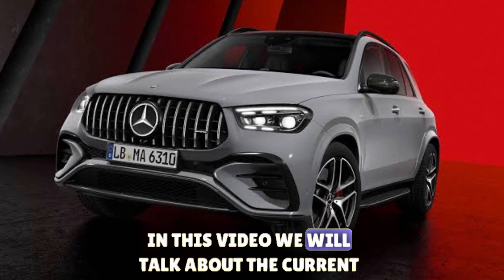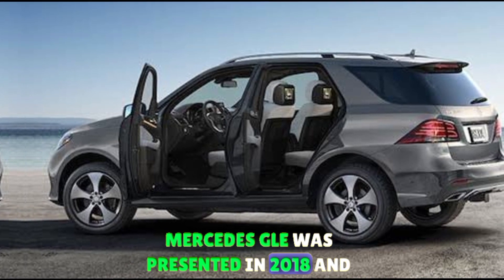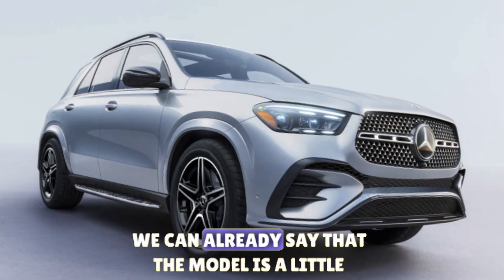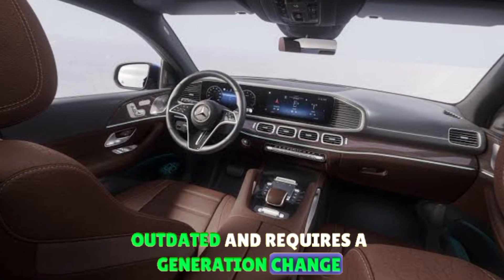Welcome to my channel. In this video we will talk about the current Mercedes GLE, which was presented in 2018. Despite last year's restyling, we can already say that the model is a little outdated and requires a generation change.